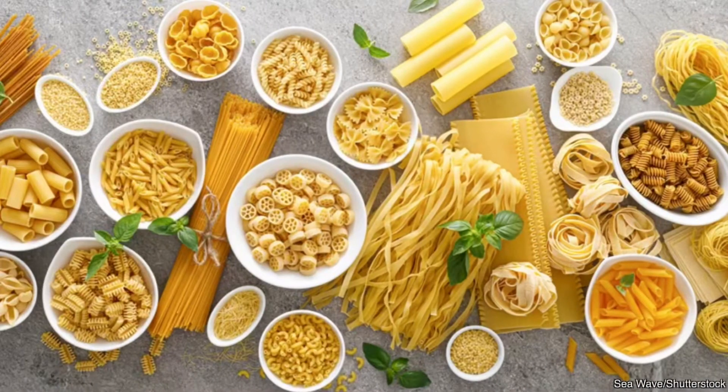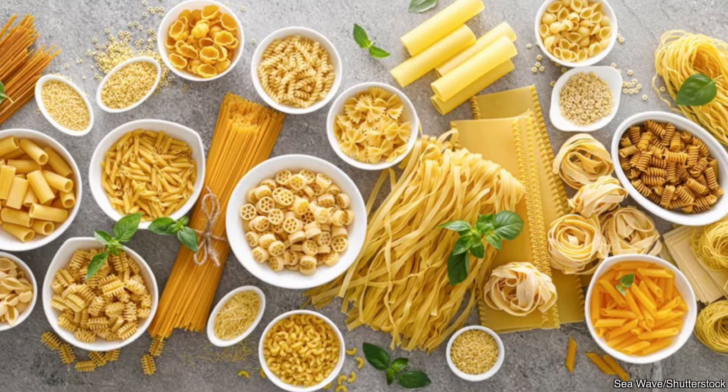In today's video, we're going to talk about pasta — or more appropriately pronounced, pasta. That's right, we're going to talk about pasta: spaghetti, lasagna, noodles, penne.